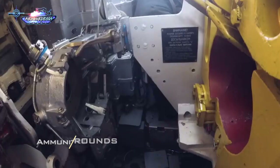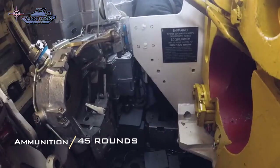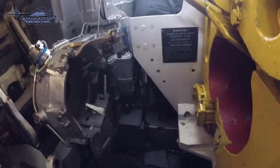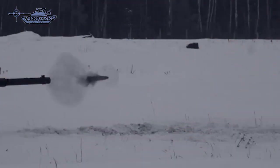The T-80BVM carries 45 rounds and missiles for the main gun. The gun is loaded automatically by the autoloader, though if the autoloader fails it can be loaded manually. The gun can also launch 9M119M Reflex anti-tank guided missiles in the same manner as ordinary rounds.